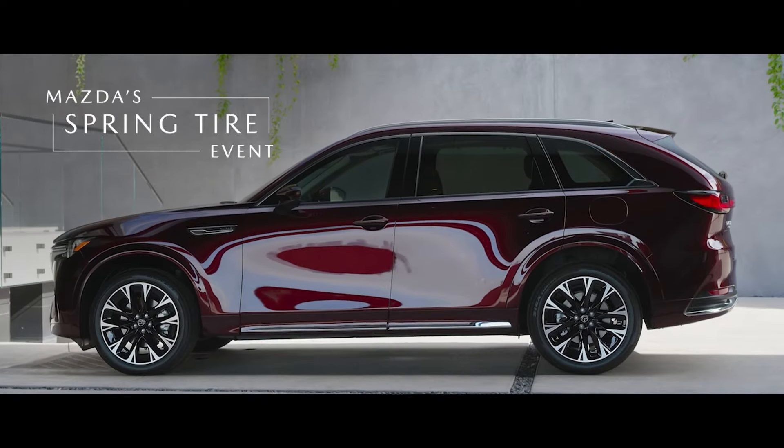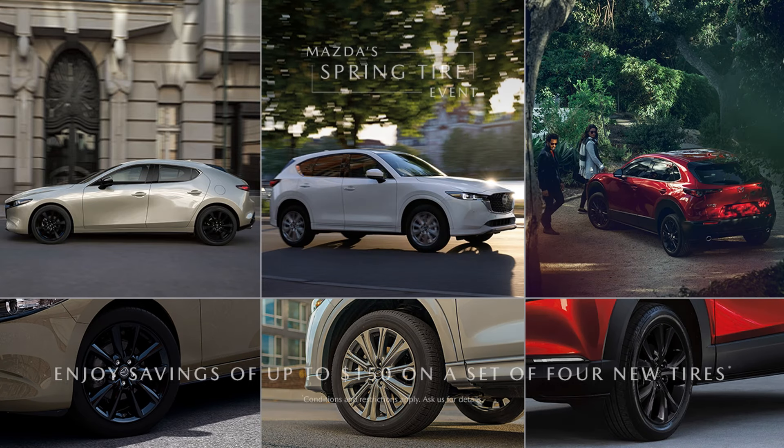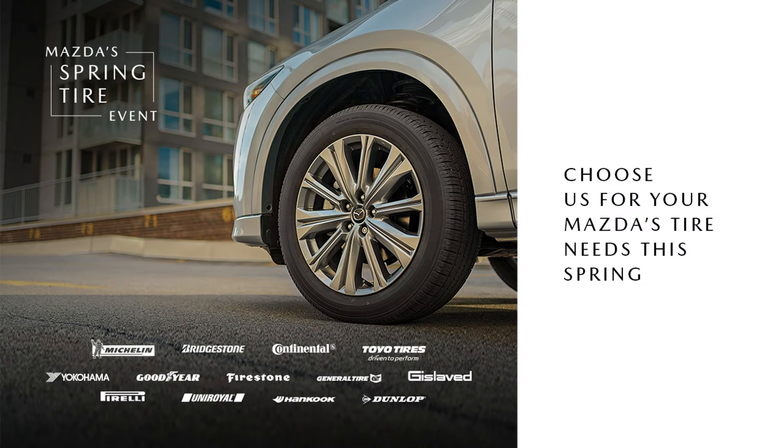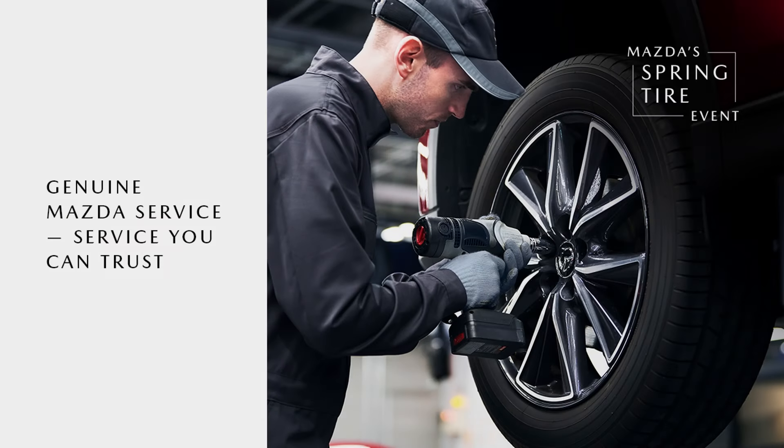Is your Mazda ready for spring? Visit us during Mazda's Spring Tire event to enjoy exclusive savings of up to $150 off on a set of new tires for your Mazda. Discover a selection of tires you can trust — Mazda approved tires that have been specifically chosen for your vehicle.